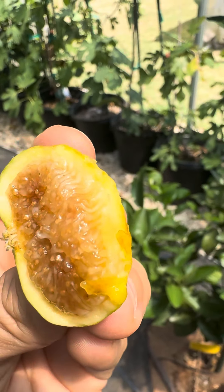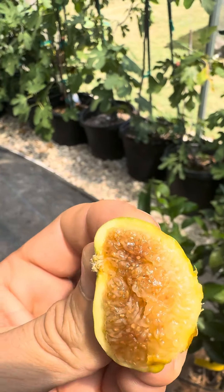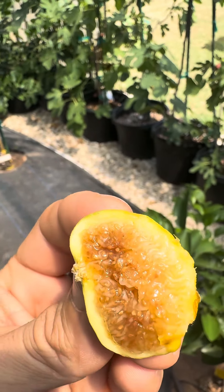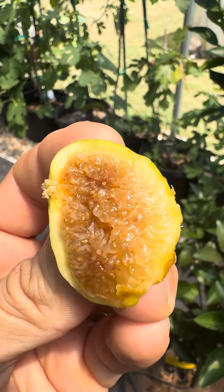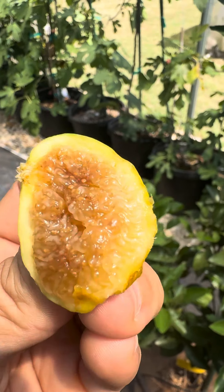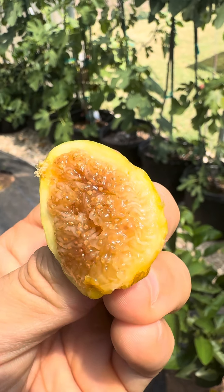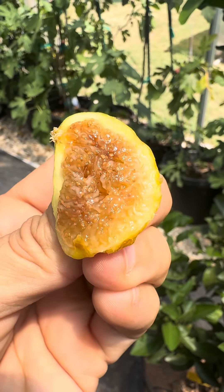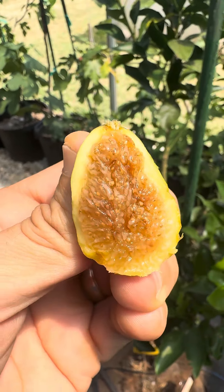Wow, that is delicious. First thing I notice is the skin — it's very chewy. So much sweetness and honey, but just the right amount, like a medium depth of honey. Just a burst of sweetness coming at you. No seed crunch at all. Chewy skin. Absolutely delicious.